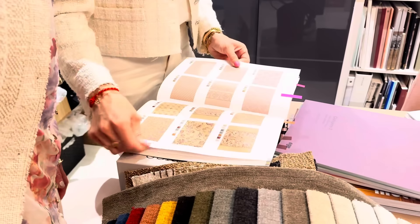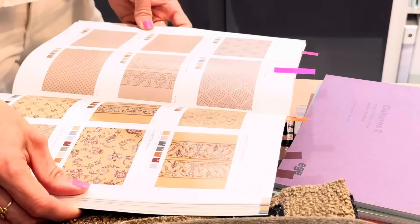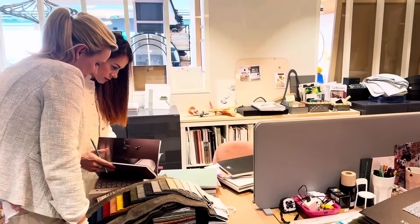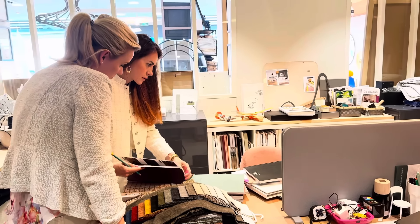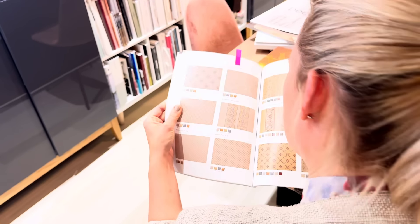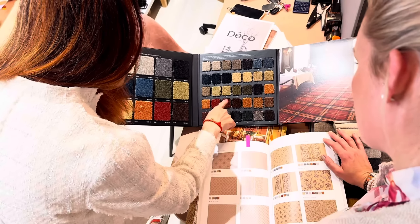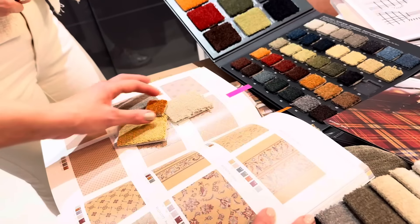Choosing the right carpet for the chateau is taking time — so many choices, so many colours, so many decisions. We're working together with the experts from Home Inclusive in Angoulême to make the perfect choice. They will come back again to the chateau, as this is not the last time I've been to their shop.